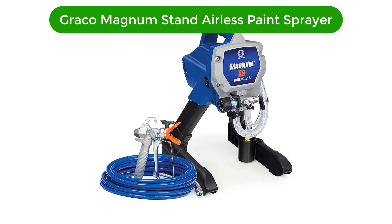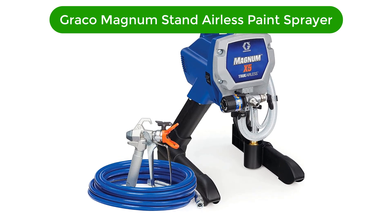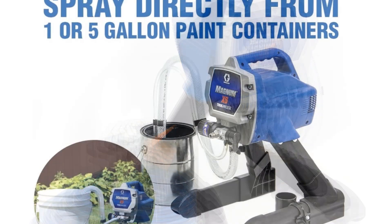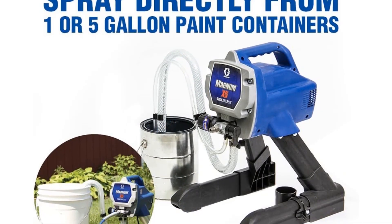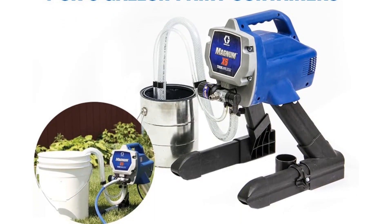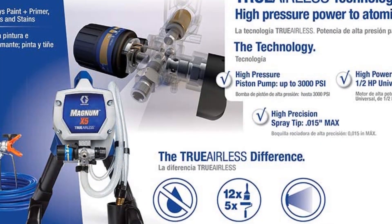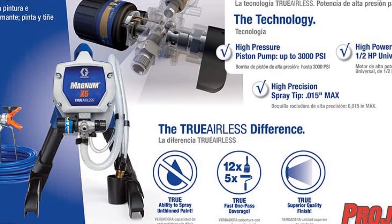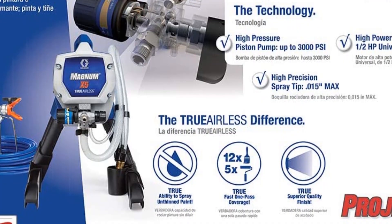Our second best pick is the Graco Magnum Stand Airless Paint Sprayer. This specific model is an airless paint sprayer that has the unique ability to get into tiny spaces owing to its well-designed sprayer tip that makes sure that the spray paint is delivered to the tiniest and trickiest of places. It is designed with well-functioning pressure controls to ensure that only adjustable pressure gets out of the spray tip.